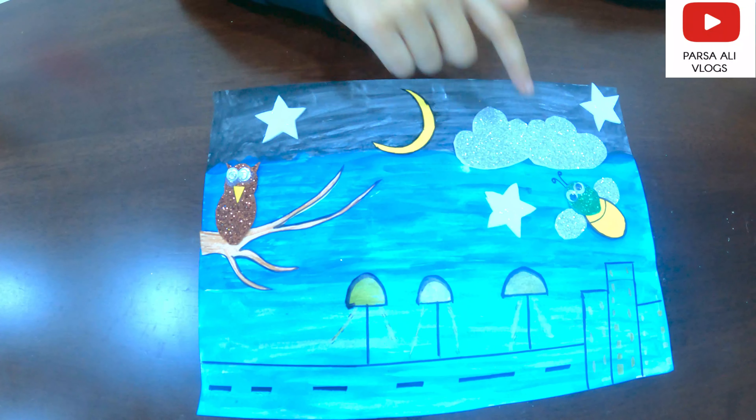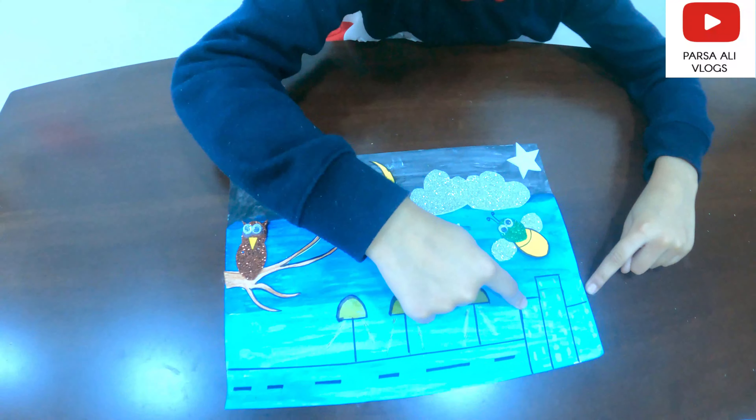Stars, moon, clouds, fireflies, streetlights, roads, and buildings.